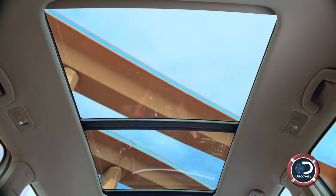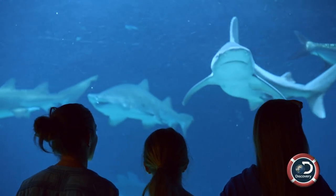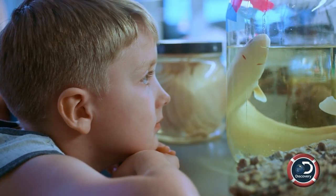Do you guys still have that shark tooth? Yeah! I'm Charles Messing, I'm a professor of marine science, and I understand you have something to show me.